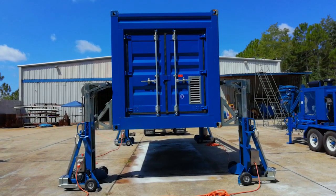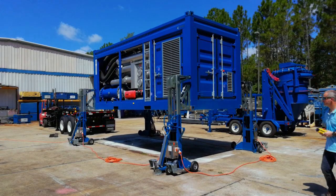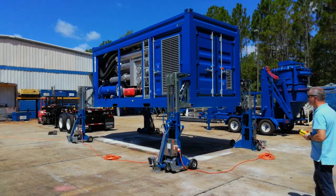Our heaviest is 40,000 pounds, which is a newly designed Cook's Vacuum — this container-style vacuum unit.